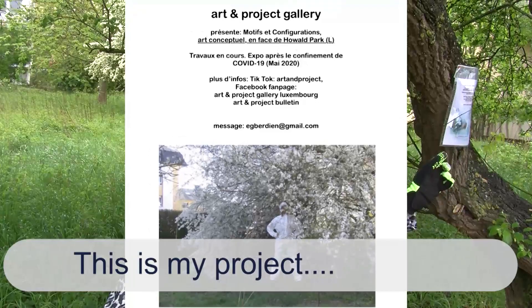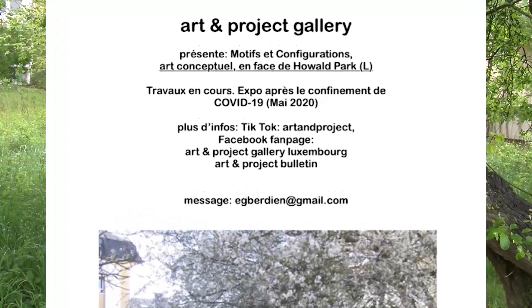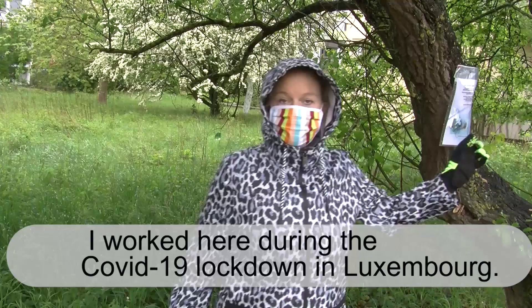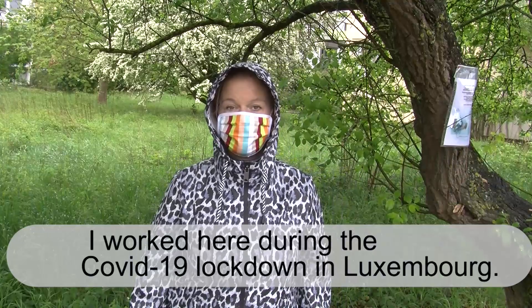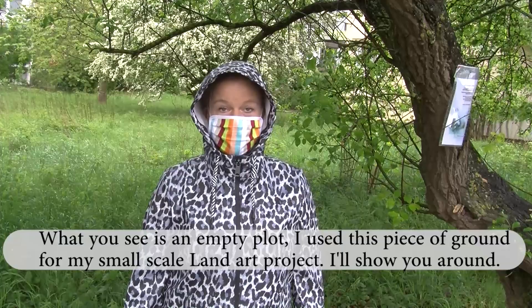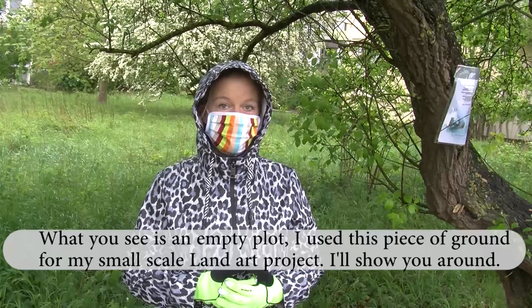This is my project. I've worked here since the start of the Covid-19 lockdown here in Luxembourg. What you see over here is an empty plot, and I used it for small scale land art. I'm going to show you around.